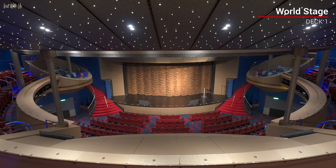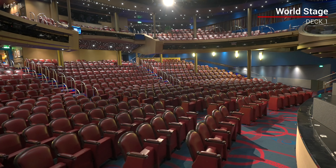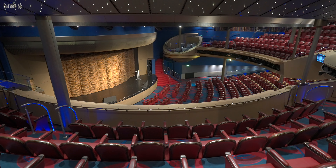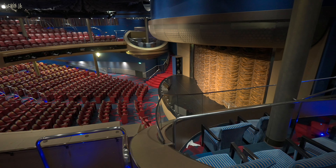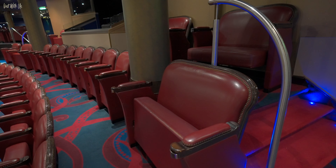Let's start our tour down on deck 1, right at the front of the ship, in the World Stage Theatre. The seating wraps almost 180 degrees around the stage, giving good views from wherever you sit. These comfortable chairs make for an enjoyable experience, although the brown leathery material looks a bit dated in comparison to the more modern HAL ships.